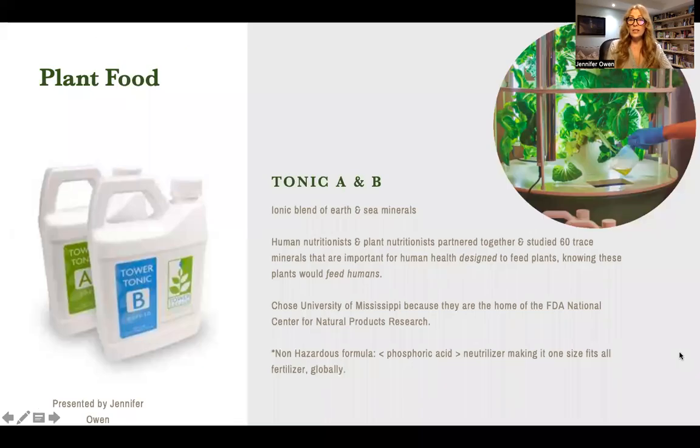The plant food that we use is called Tonic A and B and it's an ionic blend of earth and sea minerals. What I love about this is that it was designed by human nutritionists and plant nutritionists who partnered together and studied 60 trace minerals that are important for human health, designed to feed plants knowing that these plants would feed humans. We chose the University of Mississippi because they are the home of the FDA National Center for Natural Products Research — we went to the best. And our Tonic A and B is a non-hazardous formula, which is not always the case for earth gardening fertilizers.